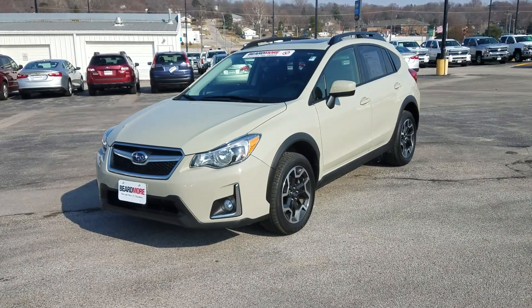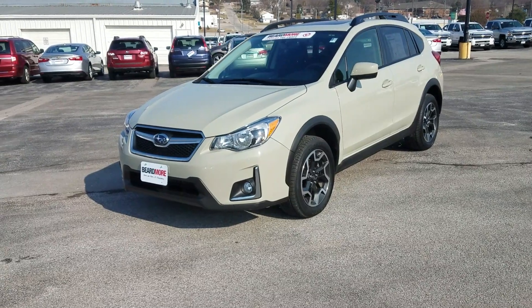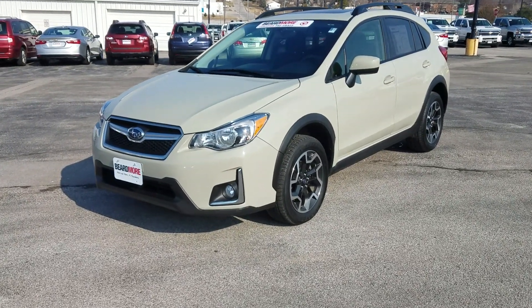This is Jerry at Beardmore Subaru, Bellevue, Nebraska, and I've got a 2017 Subaru Crosstrek here I just wanted to go over with you real quick.